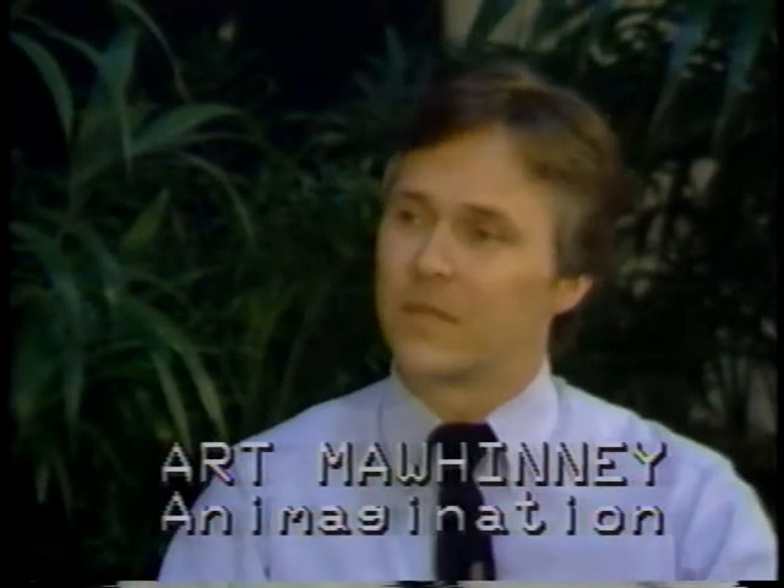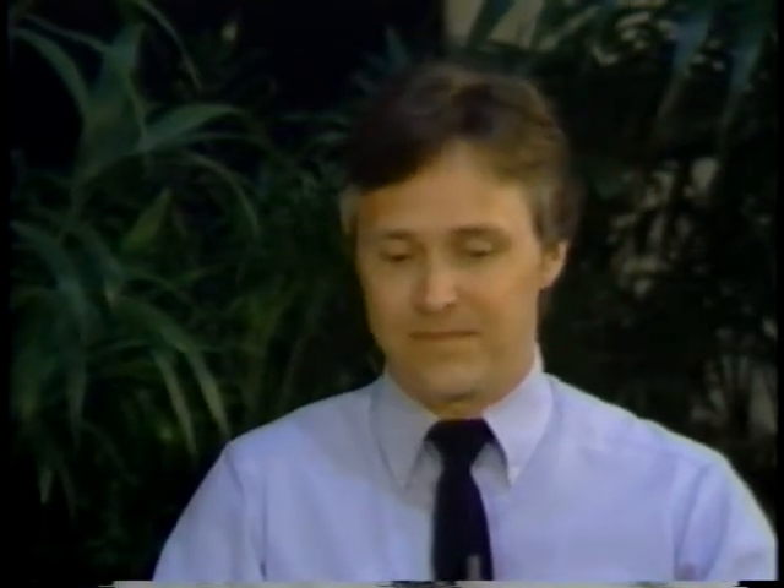Why is animation important to advertising? Animation is unique — there are so many different styles and types of animation that each commercial looks different and has an identity all of its own.